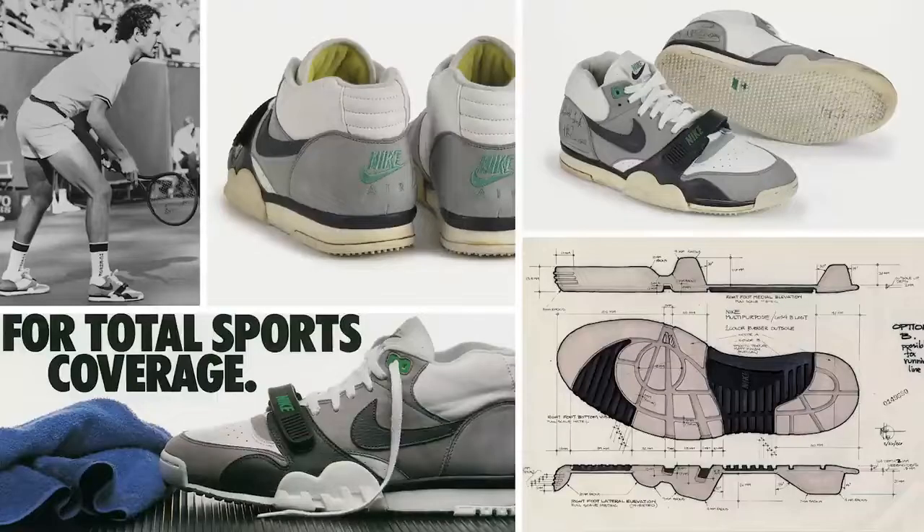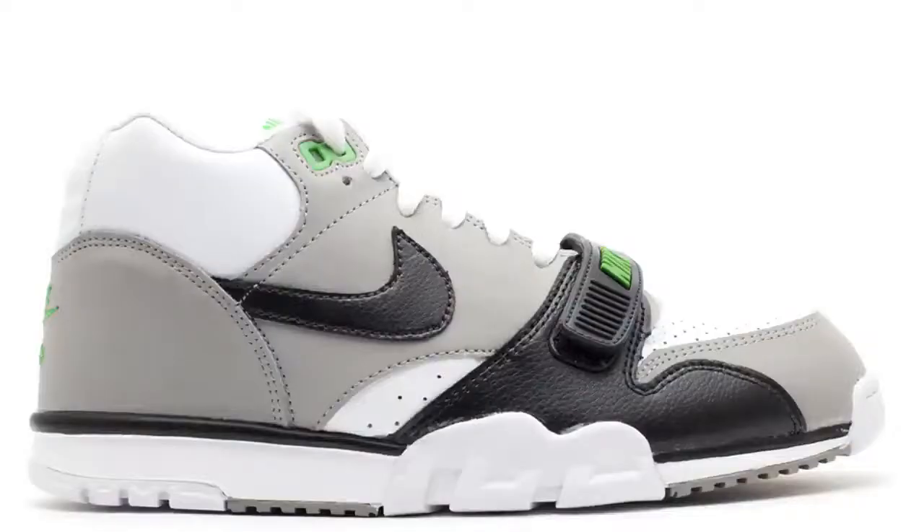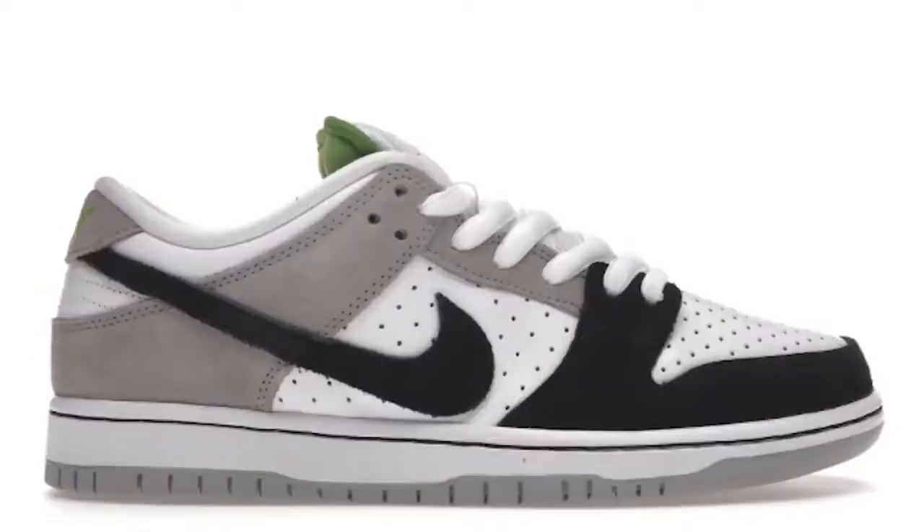We need to talk about the history of this shoe. We originally saw famous tennis player John McEnroe wearing the prototype of the Nike Air Trainer One back in 1986. This sneaker became very iconic and was well known for training and exercising. The shoe McEnroe was originally wearing featured the OG Chlorophyll colorway.